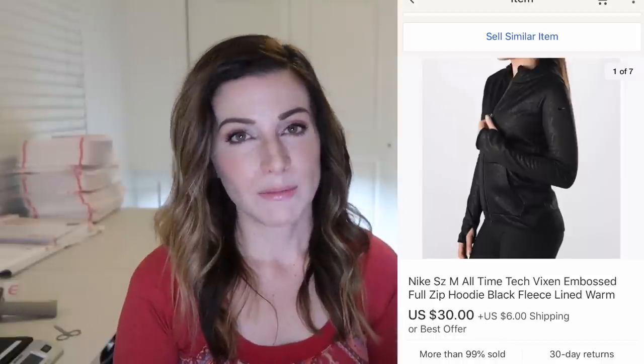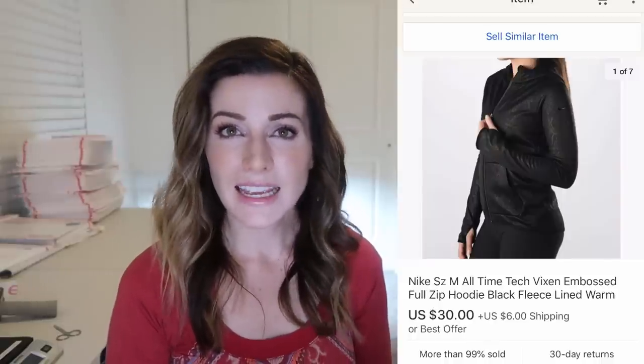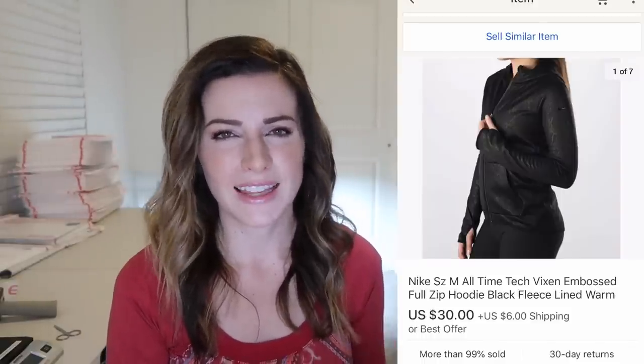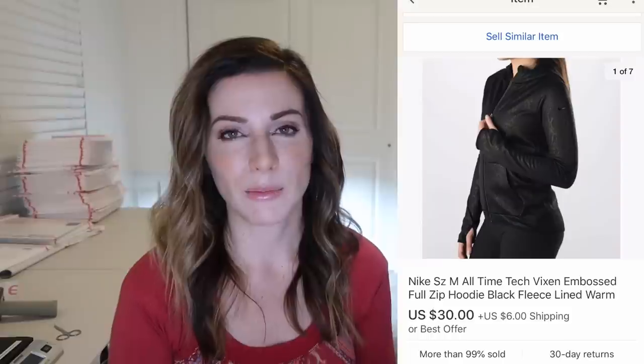This hoodie was a fun find — it's a Nike embossed full zip black hoodie and it sold for $30 plus $6 shipping. I found this on a dollar thrift day. It had an embossed satiny floral design which I thought was really cool, so I thought it could sell for a little bit more, and sure enough it did. Nike — I'm a little more selective with what I pick up but this one looked really cool.